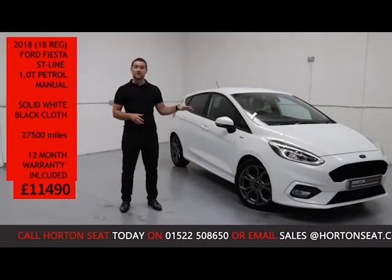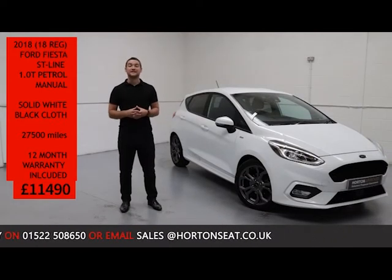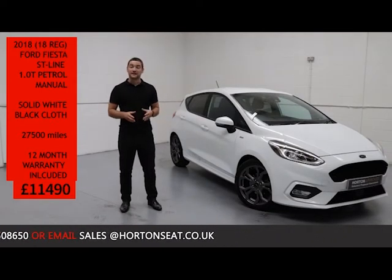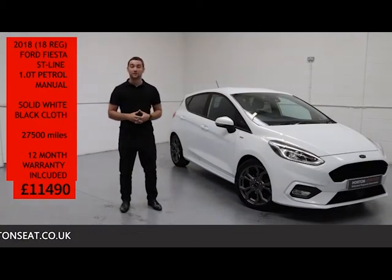The car is finished in solid white paint with a black cloth interior with red stitching, and has only covered 27,500 miles. The car is for sale today at £11,490 and comes complete with a 12 month comprehensive warranty.